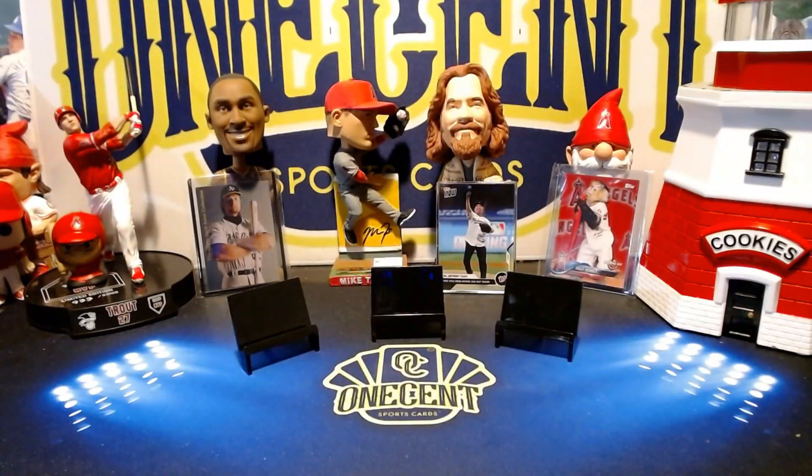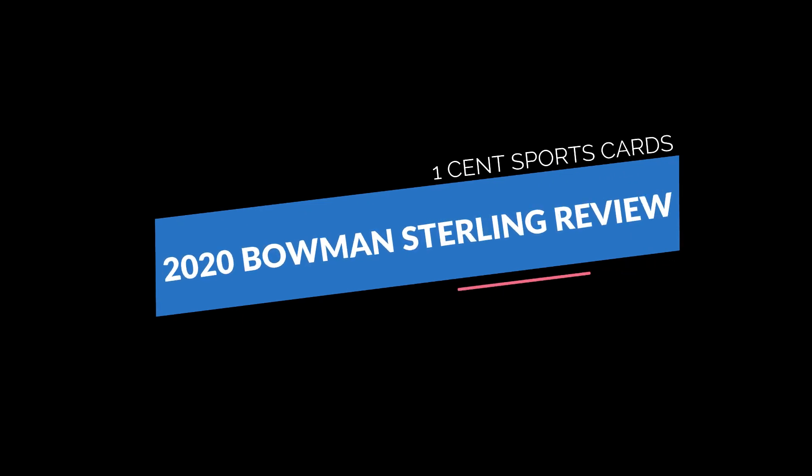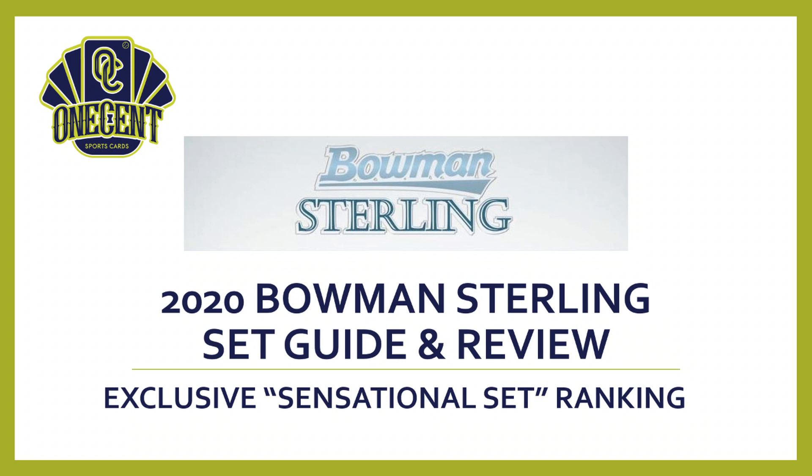Hey everyone, welcome back to One Cent Sports Cards YouTube channel. Today I am excited to be bringing you another set review, and this time we will be reviewing the high-end hit-driven set from Bowman. It's time to review Bowman Sterling. Here we are with the latest set release in the 2020 card season.